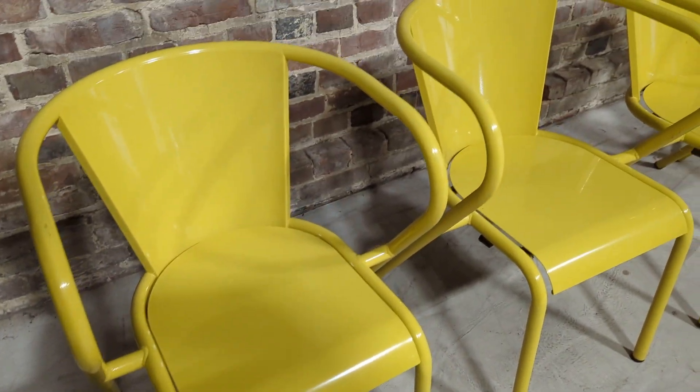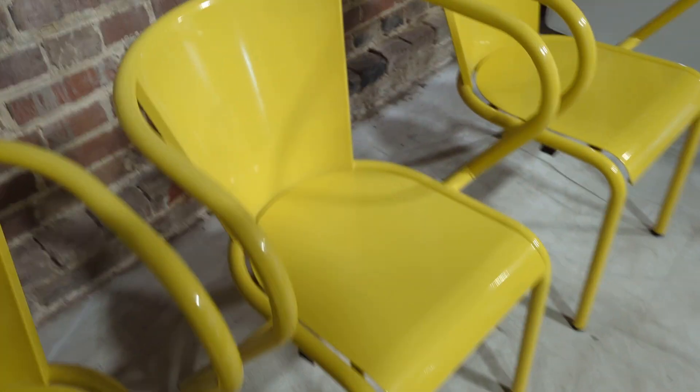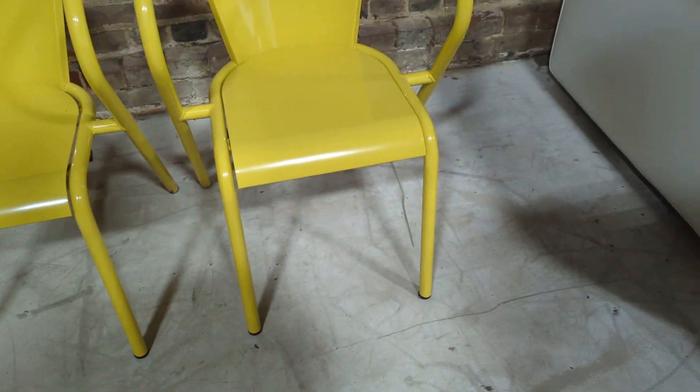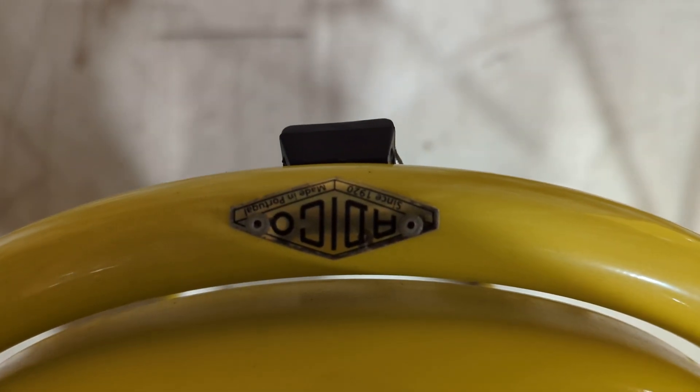They're in really good overall condition — no nasty chips, gouges, or rust marks. Very well looked after. You've got the branding on the rear of the chairs just there: Adeco, made in Portugal.